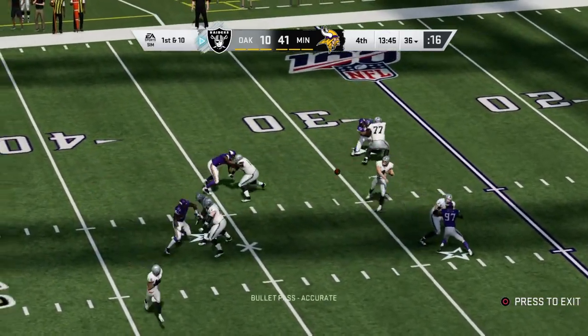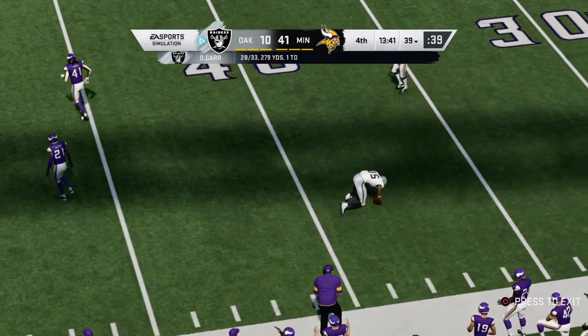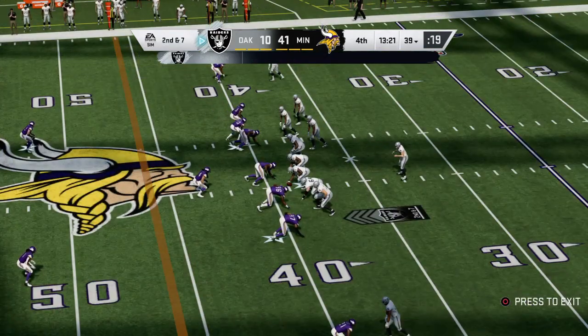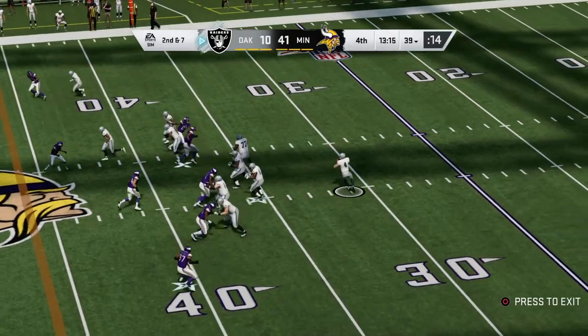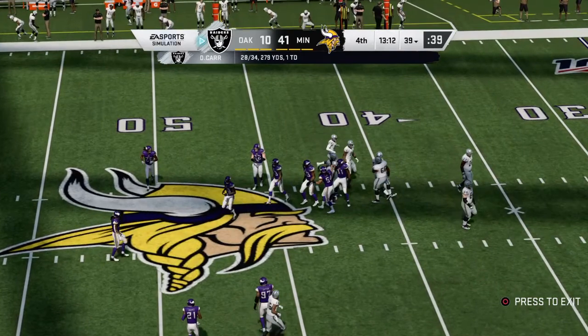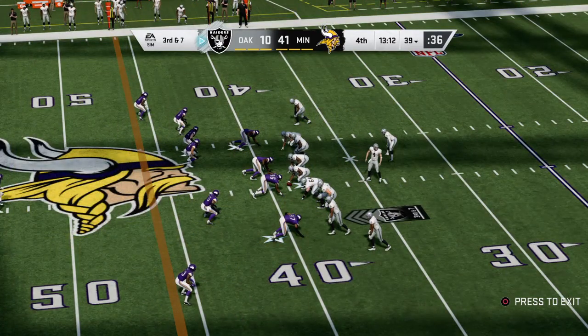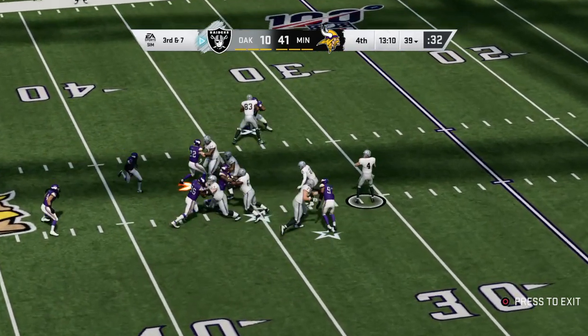Here's first and ten — now Carr again, it's caught by Garcon, the completion good for three and it's second down. That first down completion only netted him three — second and seven. Again it's Carr, and this one incomplete — too much contact to hold on to that one, and it's third down. The Raiders on third down — they've converted six times and could use a seventh here. This is third and seven.